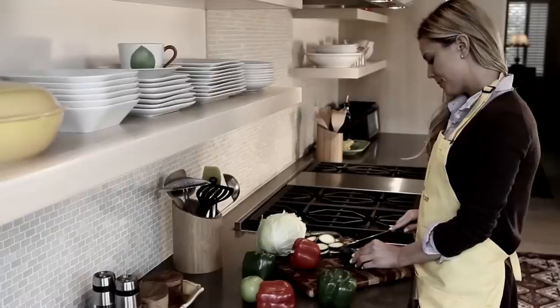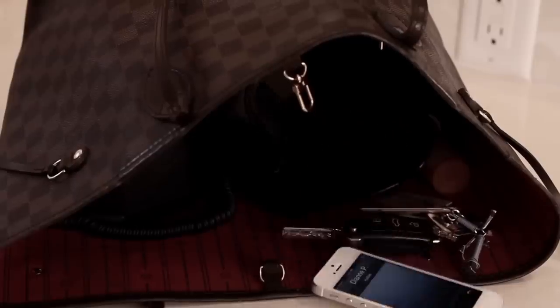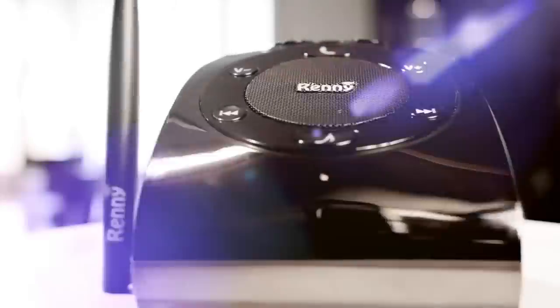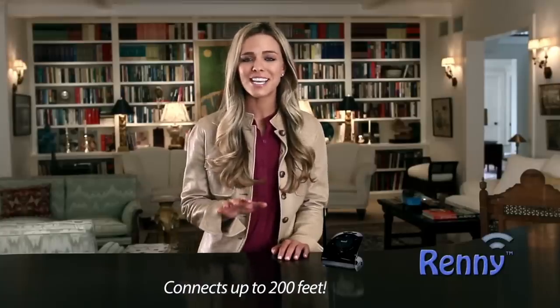Are you tired of missing cell phone calls when you're at home because your phone is on silent, vibrate, or missing around the house or garage? Well, I've got the solution for you. Hi, Paula Pendley here with Rennie Home — the standalone base station and smartphone ringer that automatically connects wirelessly to your mobile phone so you will never miss a call again.